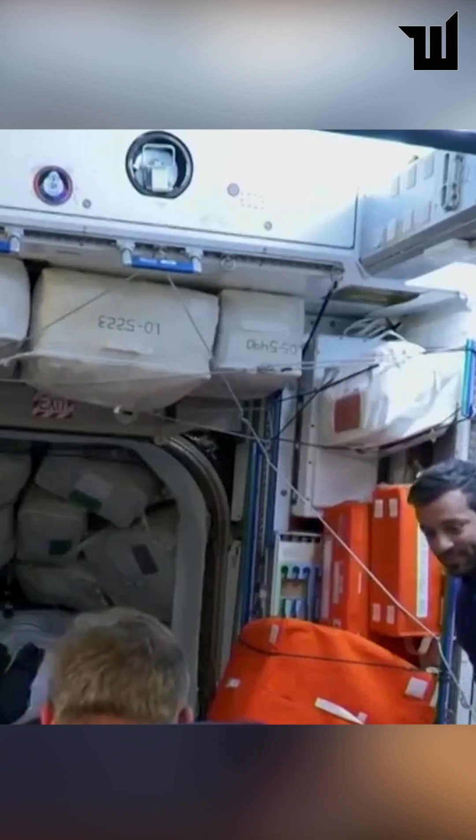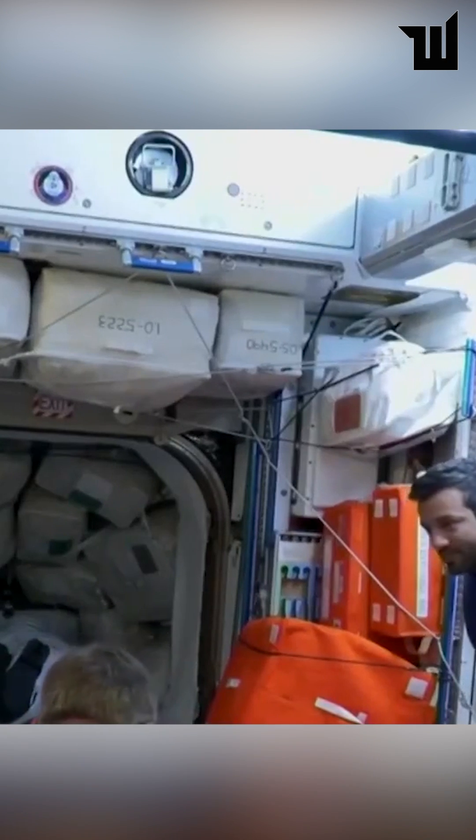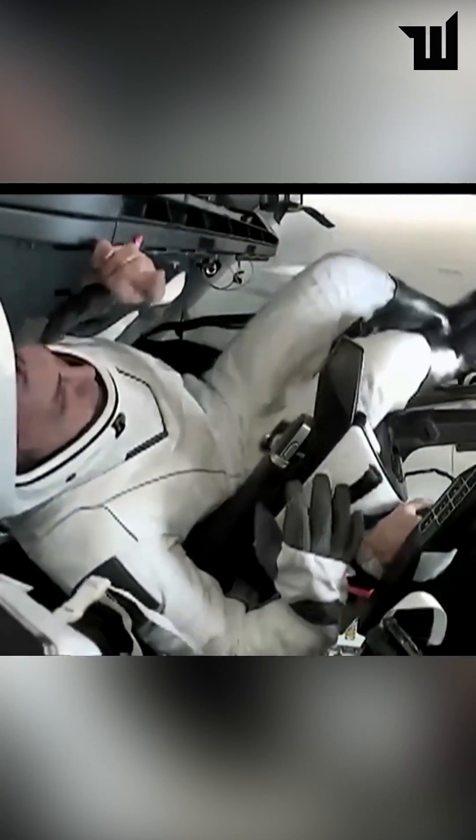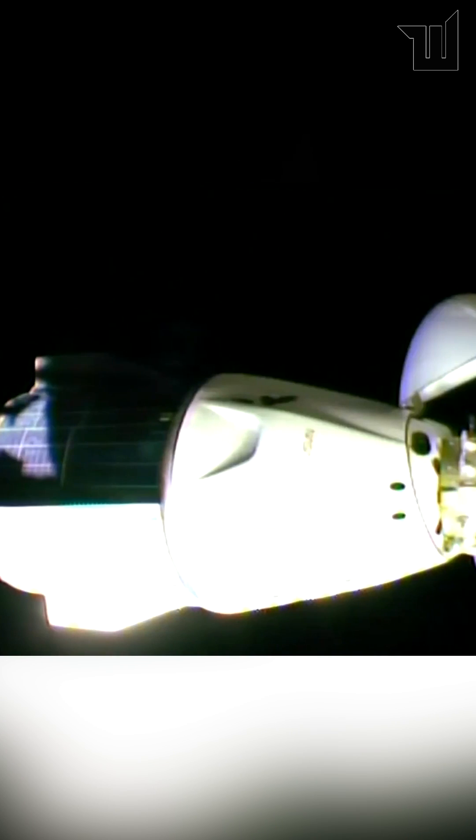On the station side, that'll essentially create a space between station and Dragon that we call the vestibule. Before they dock, that's just exposed to the vacuum of space, but before we undock we have to do a real quick burst — again about a second and a half — to start backing away.